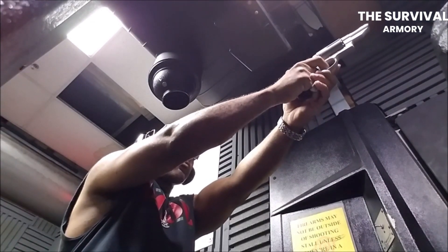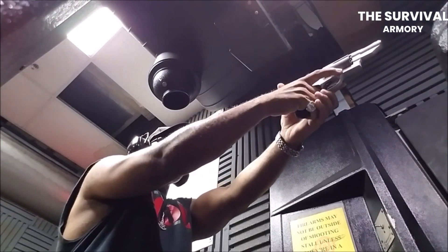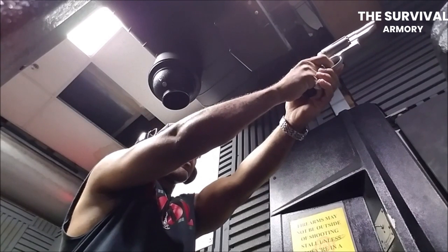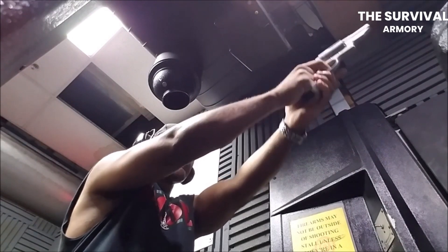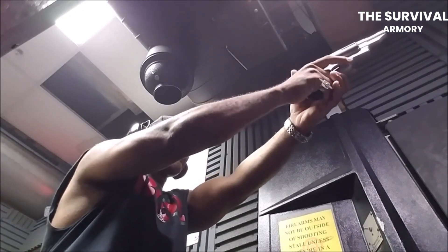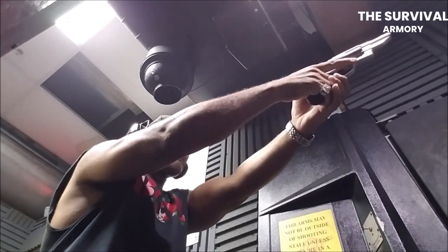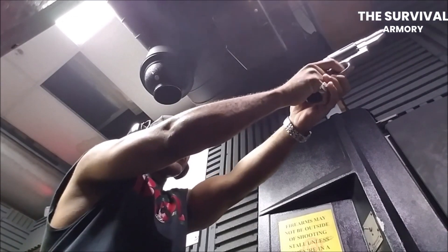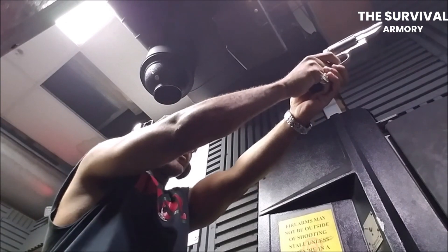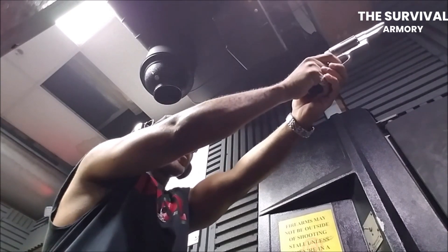It also features a lightweight scandium alloy frame, which helps reduce its overall weight, making it easier to carry and maneuver. One of the standout features of the Governor is its ability to shoot .410 shotgun shells, which is made possible by the inclusion of a special choke tube that helps to improve the accuracy and range of the shotgun shells. This makes it an ideal choice for those who need a versatile handgun. The Governor also features an adjustable rear sight and a ramp front sight, which help improve accuracy and precision. Additionally, it has a textured grip that provides a secure and comfortable grip, even in wet or slippery conditions.